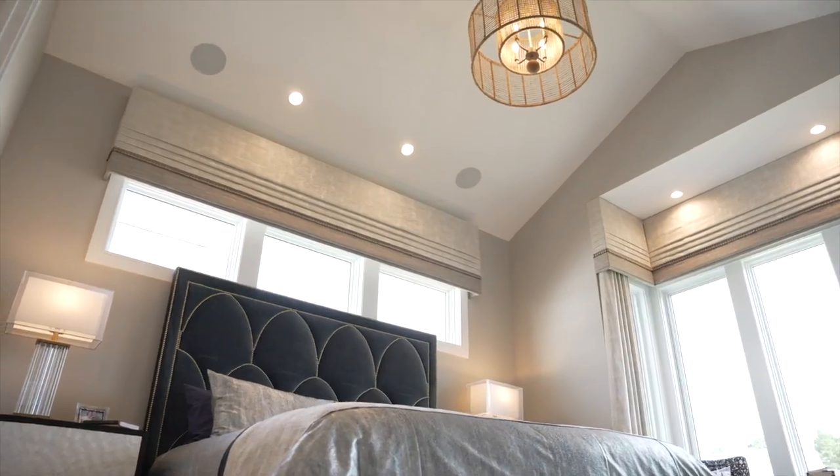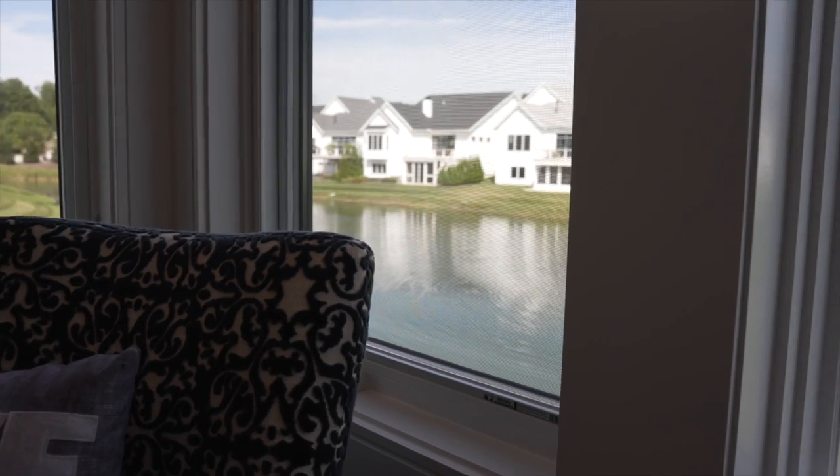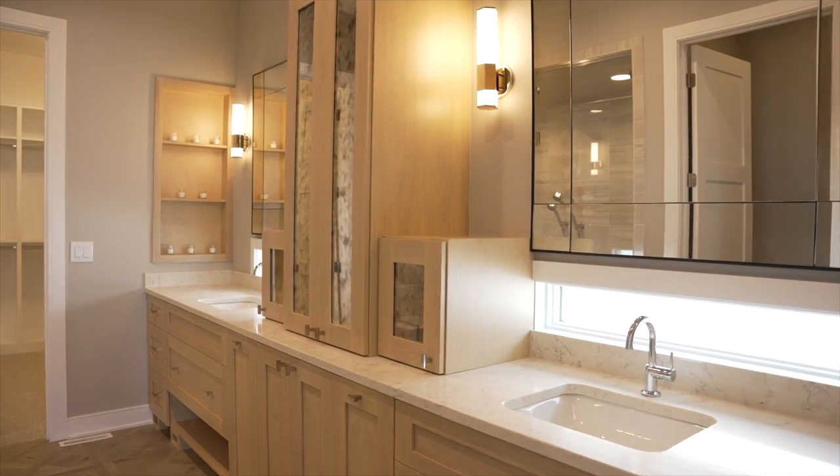The vaulted primary suite features bayed windows overlooking the pond and an en-suite luxurious bath. Just look at these details!